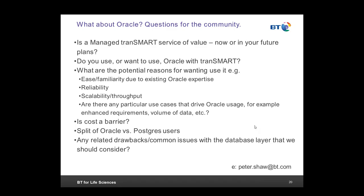Thank you, Peter. I'm sure we all appreciate what BT is investing around TransMart and building a managed service. You raise important questions for all of us that BT would appreciate feedback on. If you have feedback for Peter, please contact him at peter.shaw@bt.com. We'd now like to open up today's call to questions and comments. Gil Oman has already posted a question in the chat window — Gil, I'm going to unmute you.